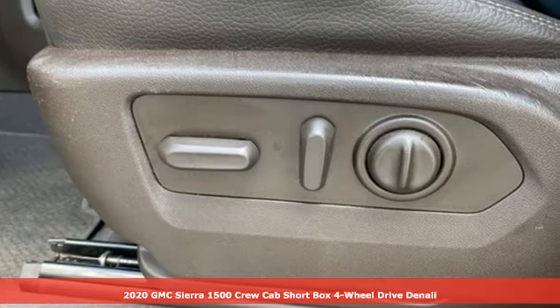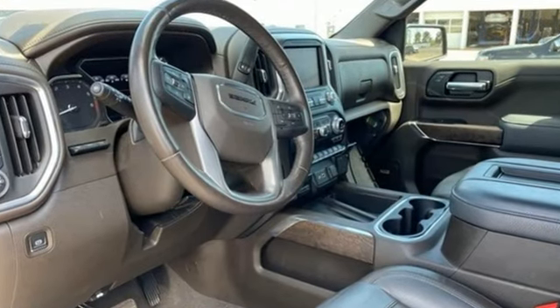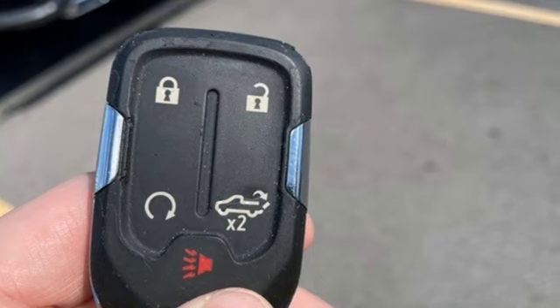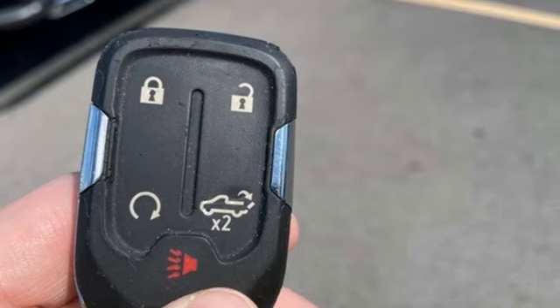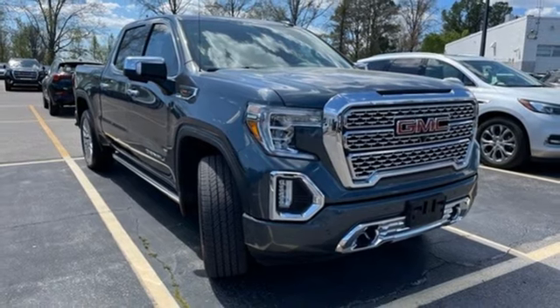You'll look forward to every drive with features like these: automatic transmission, four-wheel drive, engine auto stop-start feature, trailer brake controller, integrated navigation system, doors and push button start proximity key.